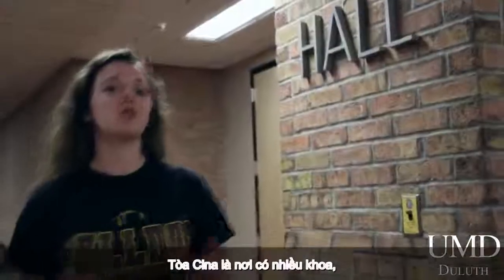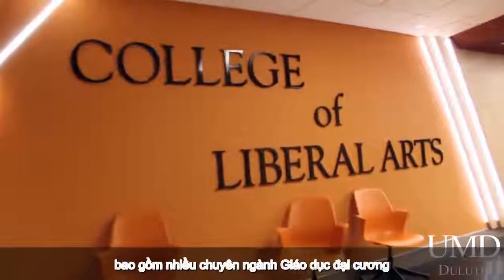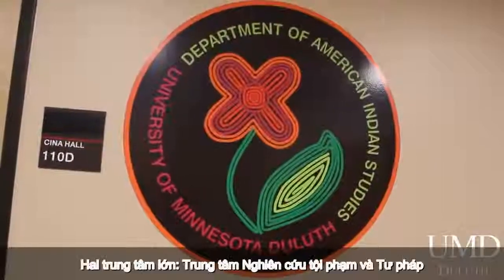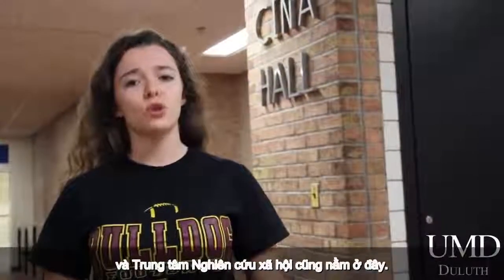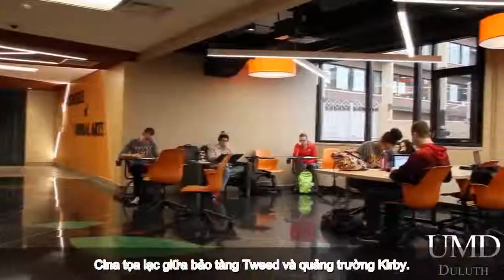Chena Hall is home to a number of departments, including many College of Liberal Arts majors, along with the Department of American Indian Studies. Two major centers, the Center for Crime and Justice Studies and the Center for Social Research, also reside there. Chena is located in between the Tweed Museum and Kirby Plaza.